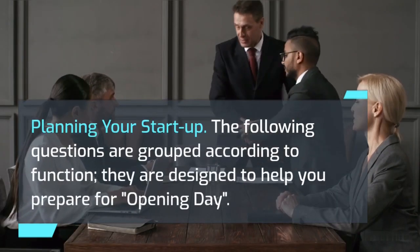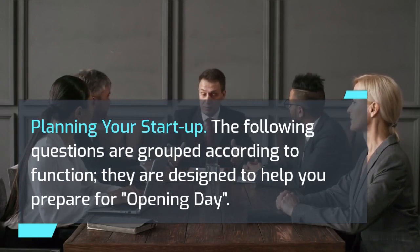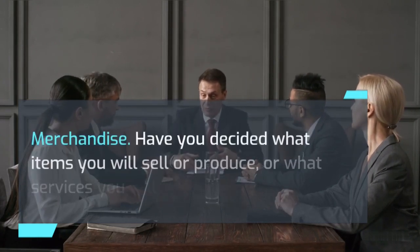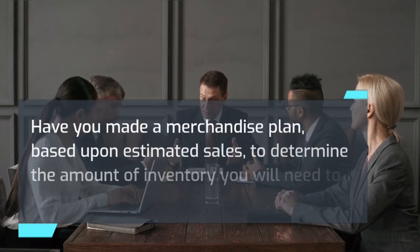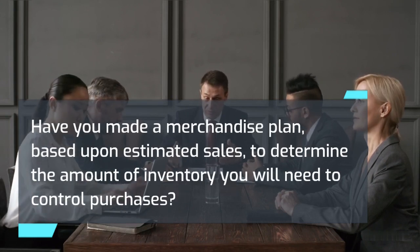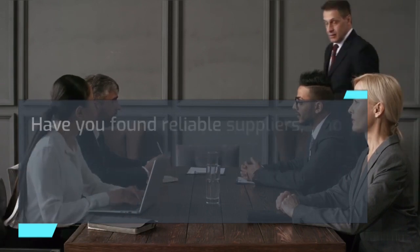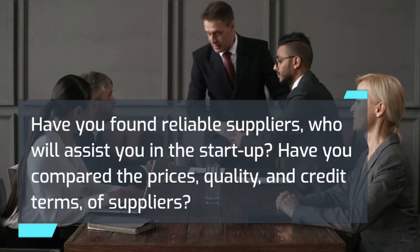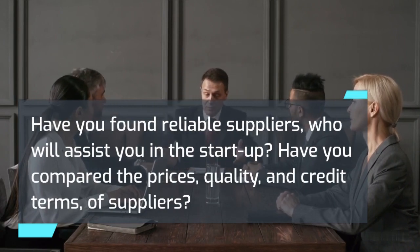Planning your startup. The following questions are grouped according to function and designed to help you prepare for opening day. Merchandise: Have you decided what items you will sell or produce, or what services you will provide? Have you made a merchandise plan based upon estimated sales to determine the amount of inventory you will need to control purchases? Have you found reliable suppliers who will assist you in the startup? Have you compared the prices, quality, and credit terms of suppliers?